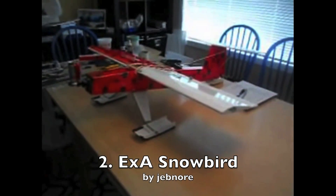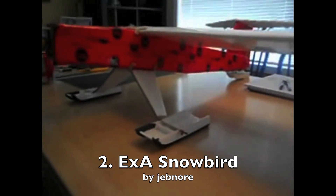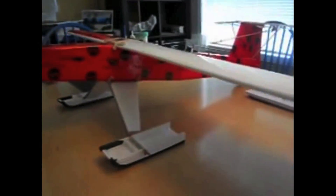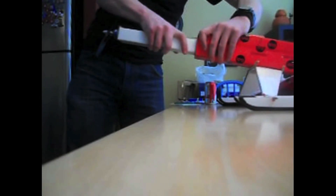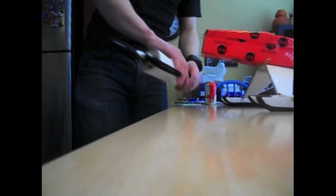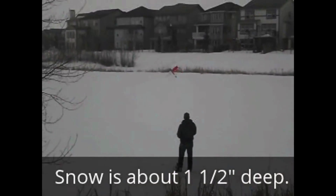From Canada there's the XA Snowbird entry by Jeb Knorr. This one's especially cool because it uses the Flight Test proprietary power pod that fits inside, so it's actually swappable in its own unique way. I appreciate the very detailed build video on this one.